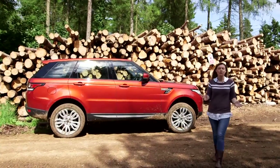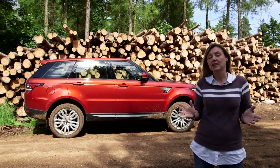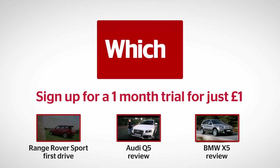Reliability issues aside, the Range Rover Sport has got a lot going for it. It's much more affordable than the big Range Rover, but it's also a Range Rover under the skin. To find out more about the Range Rover Sport and some of its rivals, click on the links below.